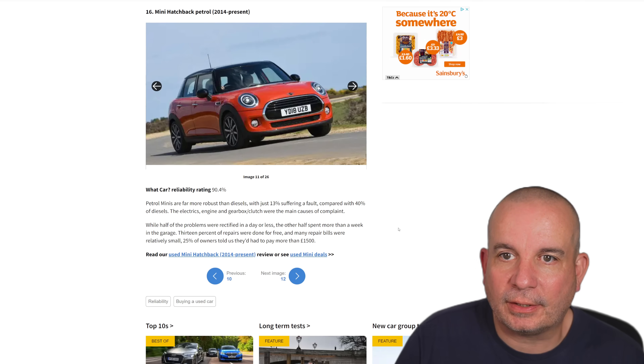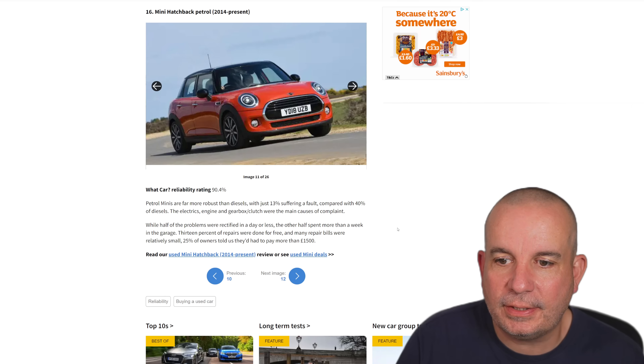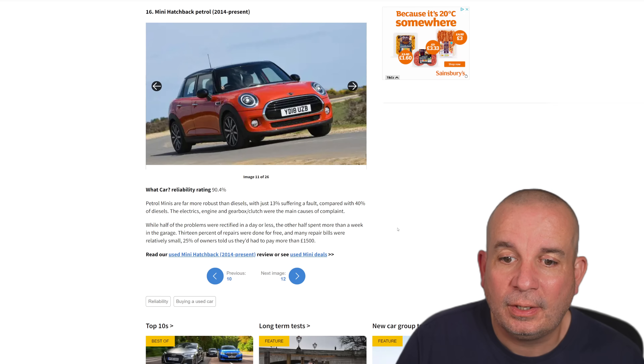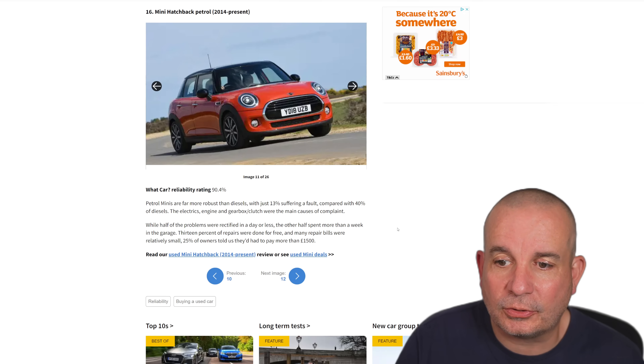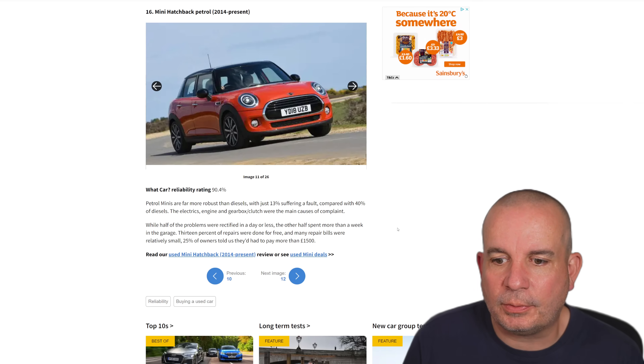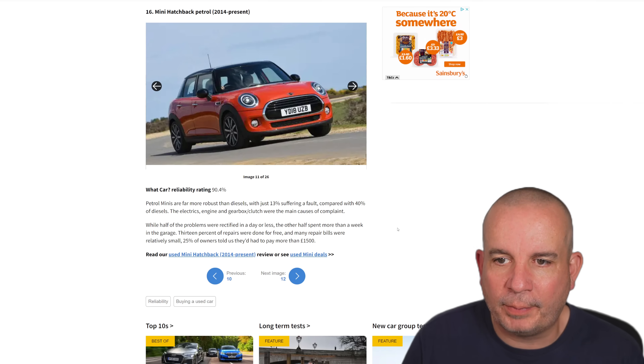Number 16 is the Mini Hatchback 2014 to present. Petrol Minis are far more robust than diesels — where have we heard that before? — with just 13% suffering a fault compared with 40% of the diesels. The electrics, engine, gearbox and clutch are the main causes of complaint. A lot of these diesel issues are going to be because people have simply bought the wrong car; they should have bought a petrol.